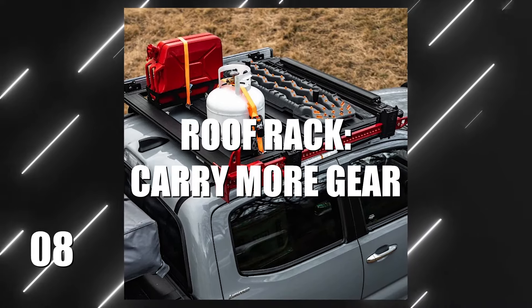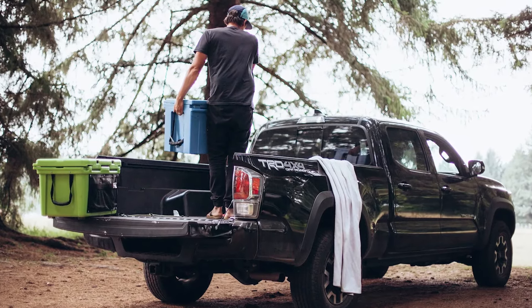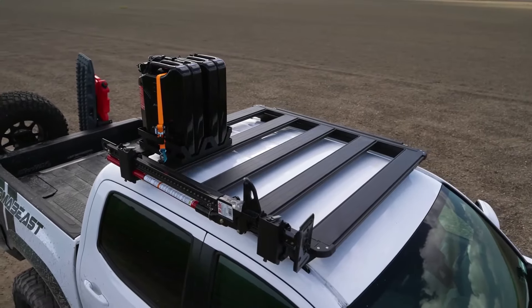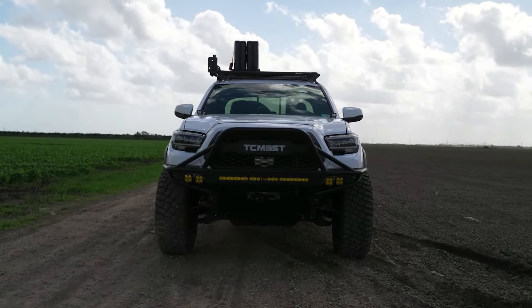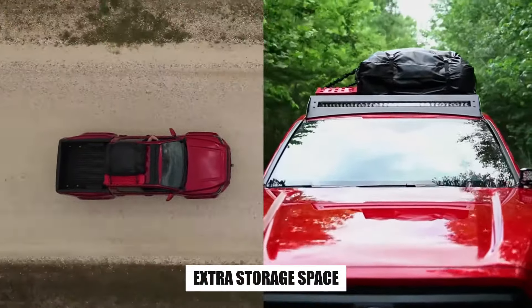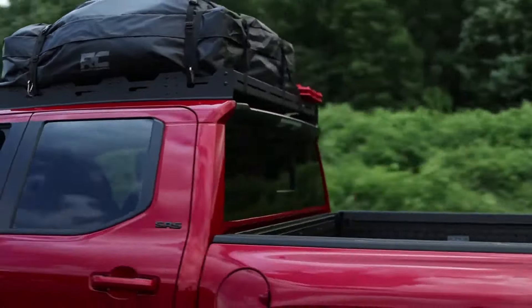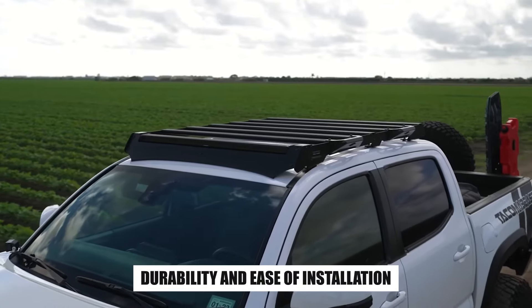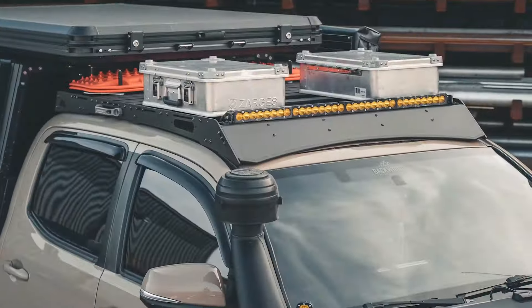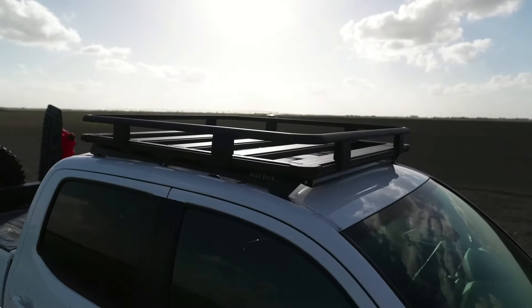Number 8: A Roof Rack — Carry More Gear. When you're gearing up for off-road escapades, your Tacoma's bed might not hold all the equipment you need. That's where a roof rack comes to the rescue, transforming your truck into a versatile adventure machine. A sturdy roof rack gives you the extra storage space to haul everything from recovery gear and camping essentials to a rooftop tent. When it comes to choosing the right roof rack, durability and ease of installation are key. You need something that can handle heavy loads and rough terrain without a hitch. A sturdy roof rack is not just a convenience, it's a necessity for your off-road adventures.